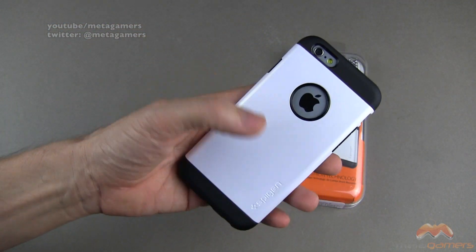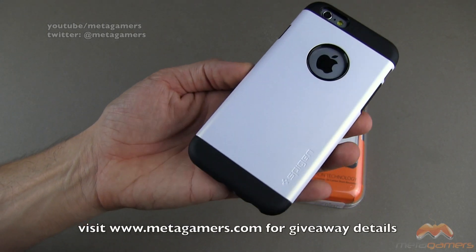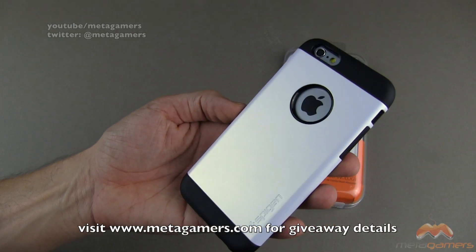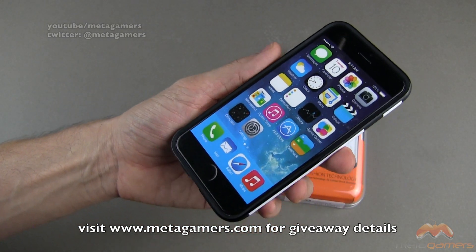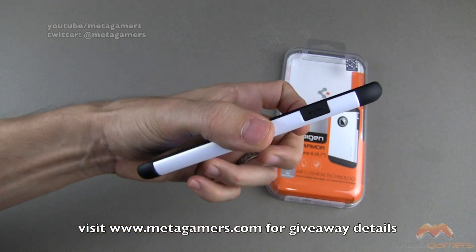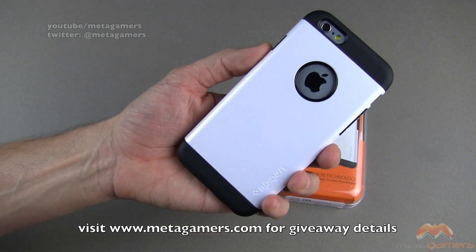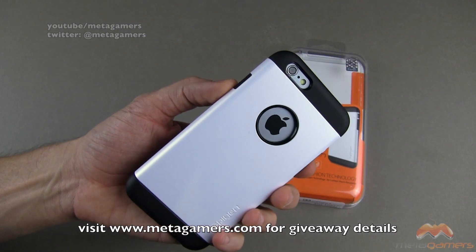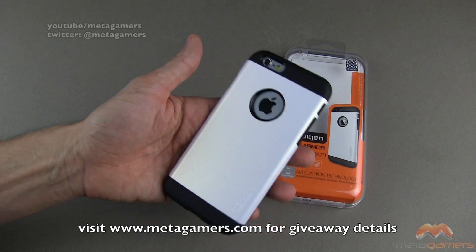So if you want to get in on the giveaway — and it is only for the case, not for the model phone — head on over to my website, that would be metagamers.com. When you head on over there, you're going to see a section entitled Giveaways. Click on the Giveaways section, and once you've done that, you'll see all of the giveaways that are either going on at this very moment, or the ones that have concluded alongside who was selected to receive the items I was giving away. That's where you're going to find the details about this guy right here.